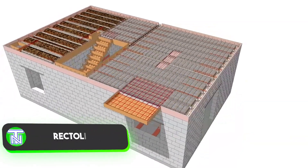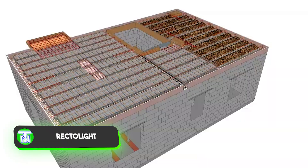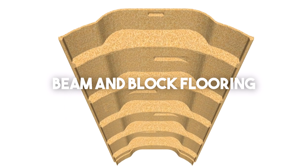Builders have displayed remarkable innovation this year, featuring houses constructed from salt and sunflowers. However, they also present more conventional solutions, such as this beam and block flooring.